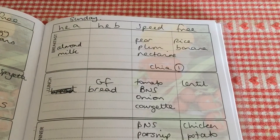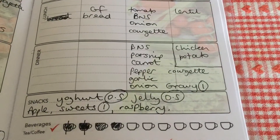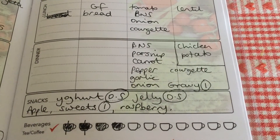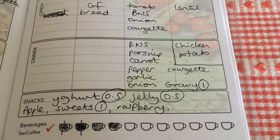That's everything from today — I've written it all down in my little book. I'm ending today on four sins. Thank you so much for watching, catch you tomorrow.